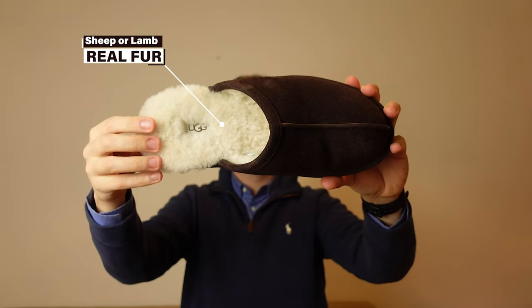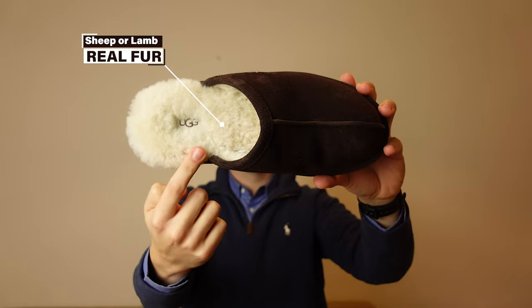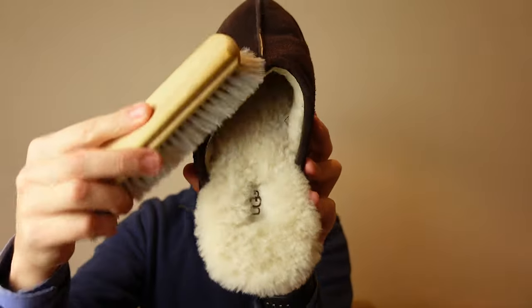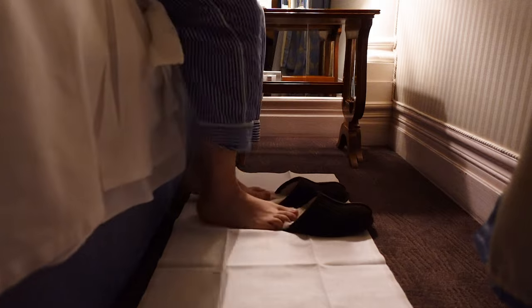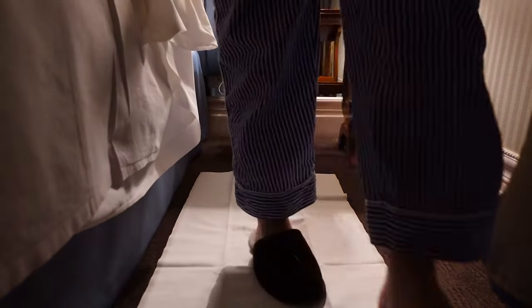So let's start talking about the construction and the materials used to make these slippers. First of all, the UGG slippers are made of real fur, from sheep or lamb. The upside of using real fur is that wool is warm, temperature regulating, and moisture wicking, meaning that during the winter season your feet will be nice and warm, and at the same time dry. Also, wool is odorless and hypoallergenic, ideal for footwear.